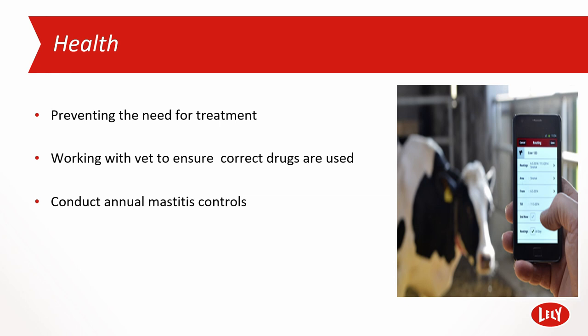Using the in-herd app enables constant access to data and the availability to enable decisions on the go without having to remember or write them down for future action. Within T4C is a library that holds the details of all the farm medicines and withholding periods. When a cow is treated, she is entered into T4C and the cow's milk is then automatically separated to a predetermined destination until the withholding period has passed, when the milk will then be put into the vat.